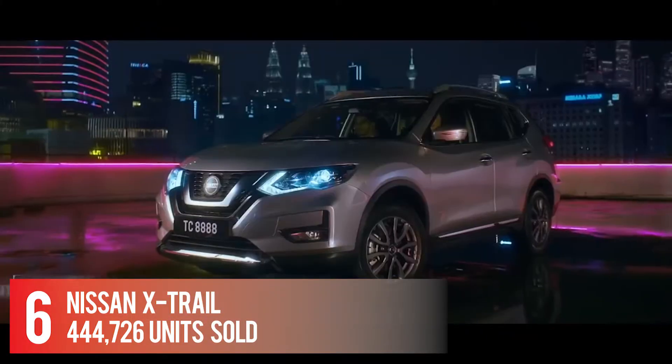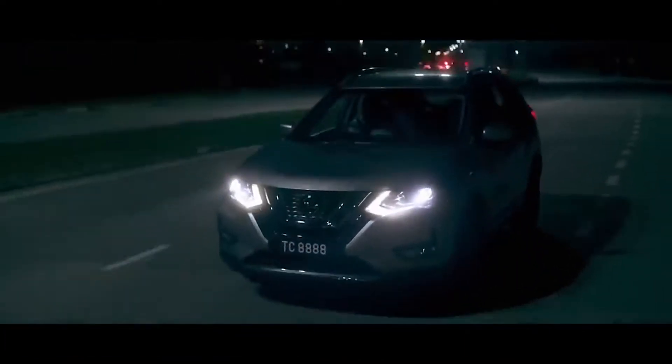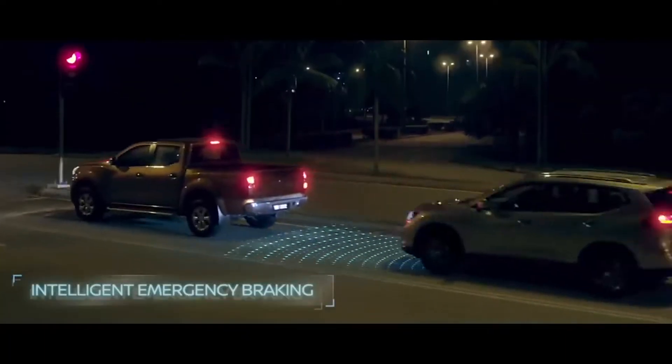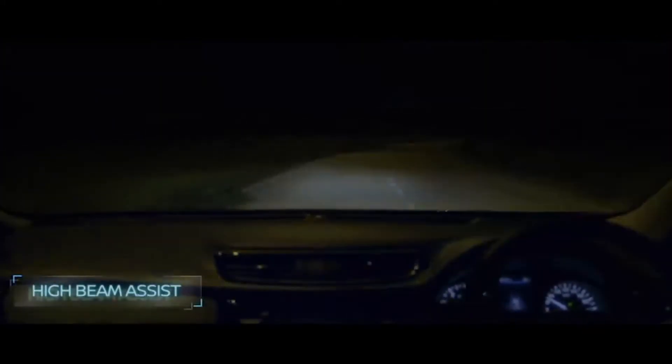Number 6: Nissan X-Trail — 444,726 units sold. Under the hood is either a 2.0-liter gasoline engine that produces 142 horsepower and 200 Newton-meters of torque coupled to Nissan's X-Tronic continuously variable transmission, or a 2.5-liter engine producing up to 168 horsepower and 233 Newton-meters of torque.